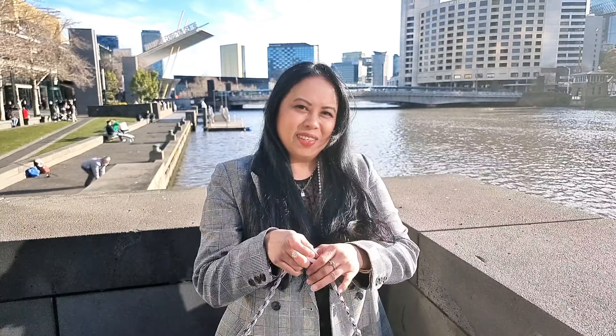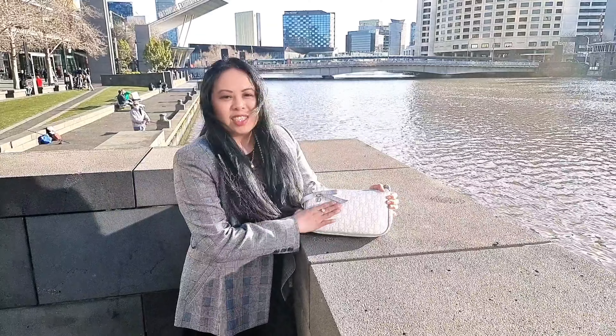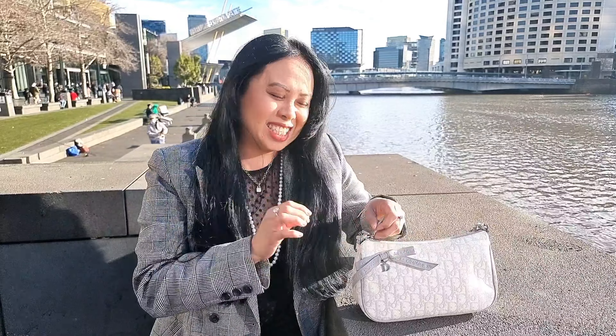Hi! I'm doing what's in my Dior bag today. This is a vintage Dior bag, as you can see, in this beautiful oblique print. Now let's have a look at what's inside.